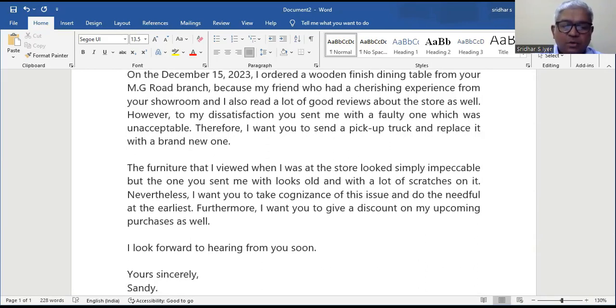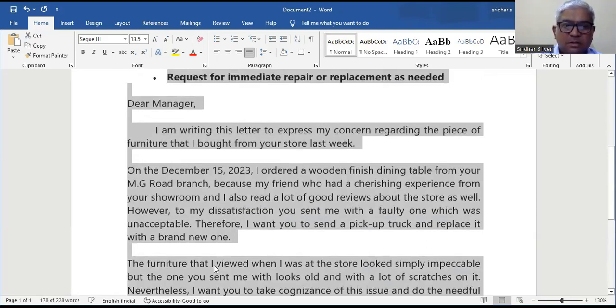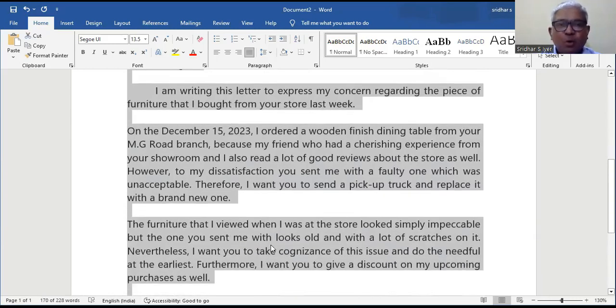Alright, so let us look at — 170 words. Okay, so this looks like a good, really good letter to me. I hope you enjoyed this video. My name is Sridhar Santanam. I am the founder of Self-Pip Academy. Please do not forget to subscribe to my channel, also smash the like button and comment below. See you on the other side. Thanks for watching.